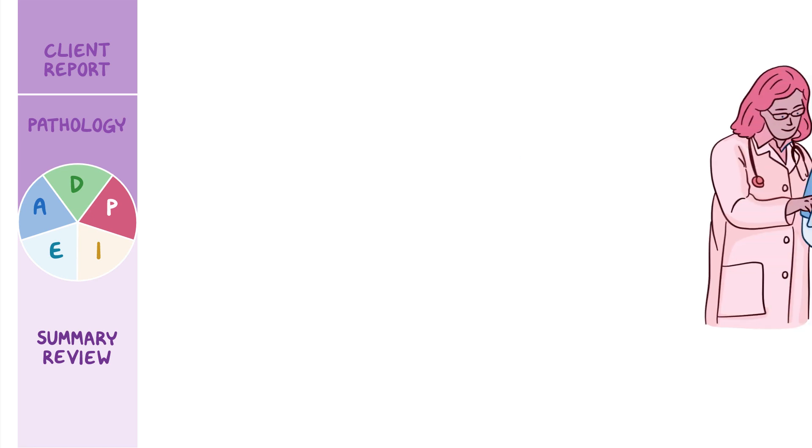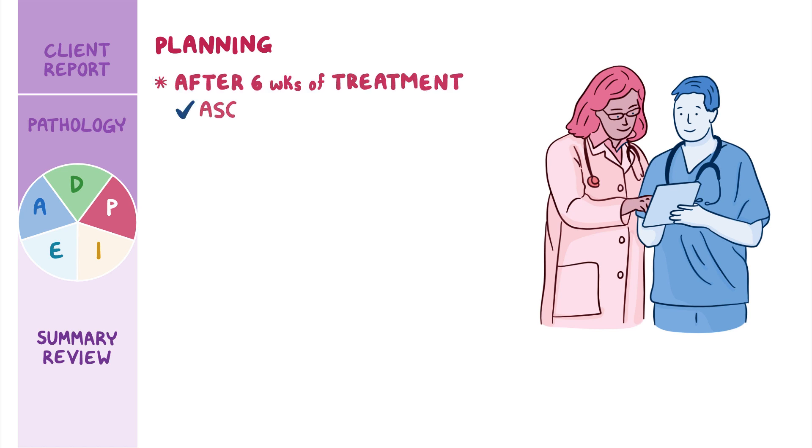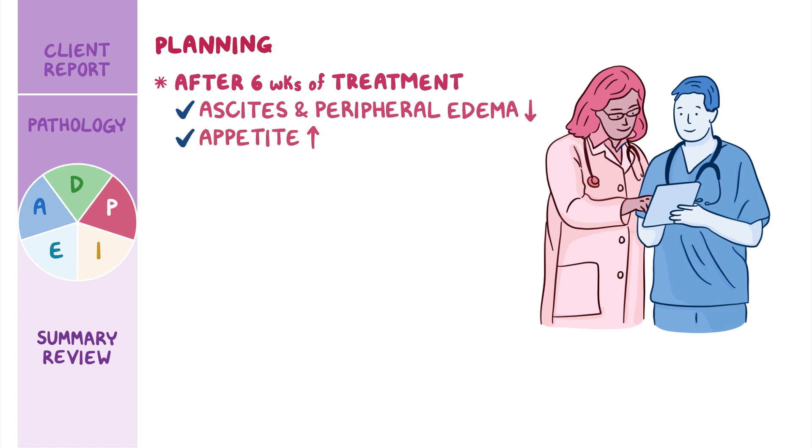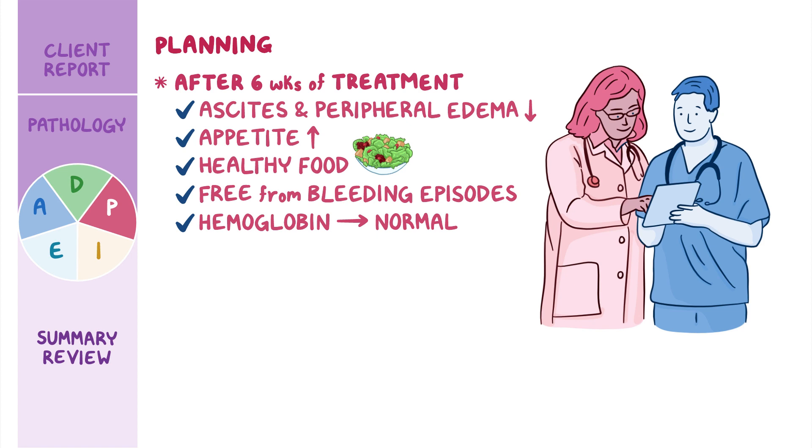It's time to collaborate with Rita's healthcare team to develop a plan of care. You create the following goals for Rita: after six weeks of treatment, Rita's ascites and peripheral edema will decrease, her appetite will improve and she will incorporate healthy foods into her diet, she will remain free from bleeding episodes, her hemoglobin level will return to a normal level, she will report less fatigue, and she will verbalize understanding of her treatment plan.